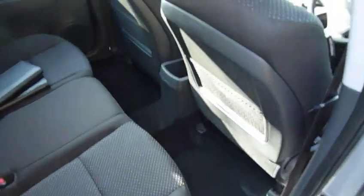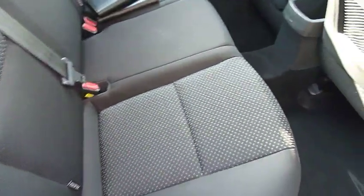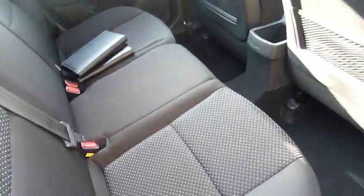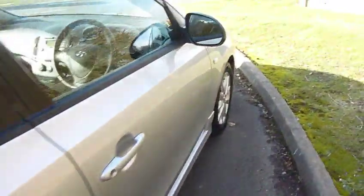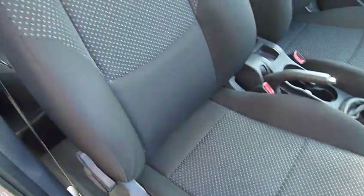As you can see, loads of leg and headroom, three full seat belts, really nice cloth upholstery. You've got isofix fixtures at the two outer seats. The vehicle has electric windows all round and electrically adjustable door mirrors.